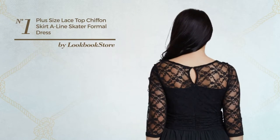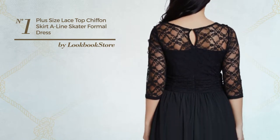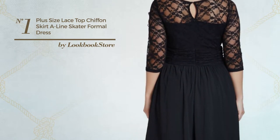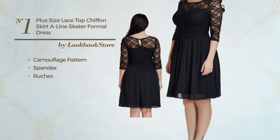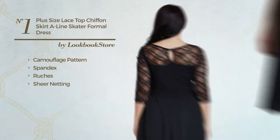Number 1: an all semi-formal fit and flare dress. Featuring an illusion style with camouflage pattern, produced with stretch spandex, styled with ruches and enriched with sheer netting.